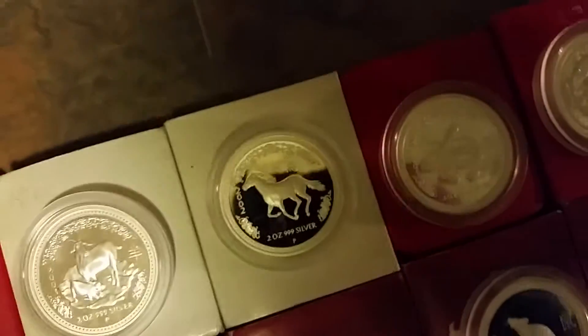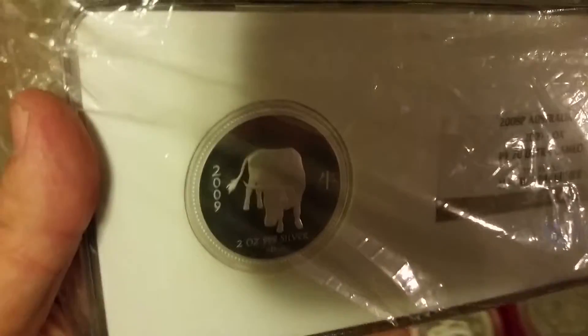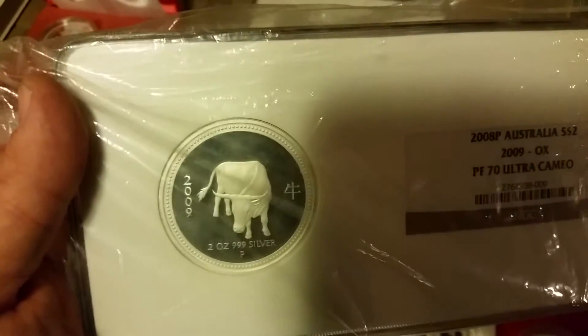That's why these are so expensive, guys — because they just don't exist. They're just not here, they're non-existent. Then I want to show you some one-onlys. Here's a one-only — this is the 2009 ox. This one right here is the one-only — this is the only coin on the entire planet graded 70. Proof ox in existence. Out of 171 units, this is the only one graded, the only one graded 70. Perfect cameo.